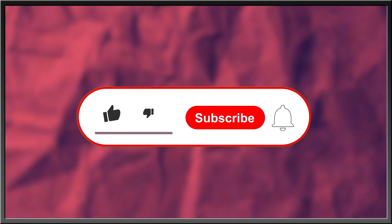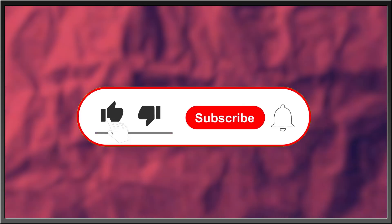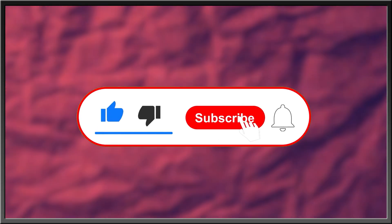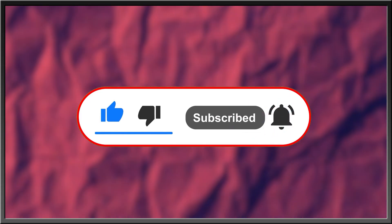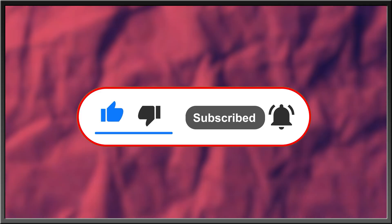For more interesting stories about nature, the history of life, or what goes bump in the night, subscribe, like this video, drop a comment in the comment section below, and hit the bell icon to stay in the know with everything Edge. Thanks for watching.